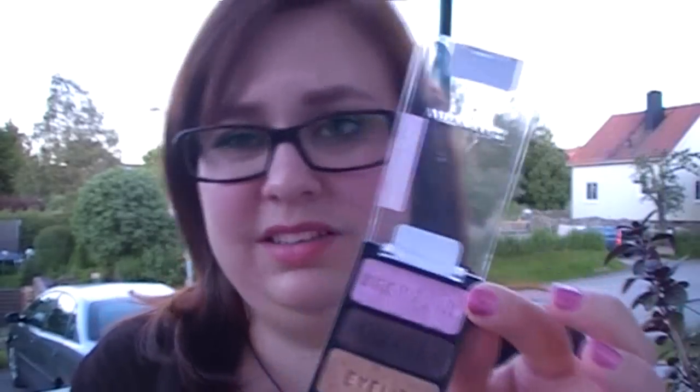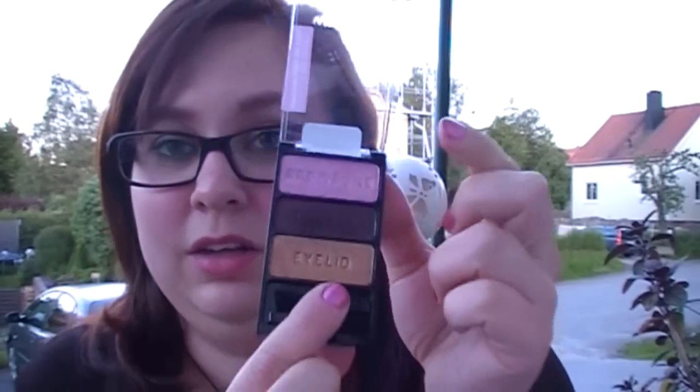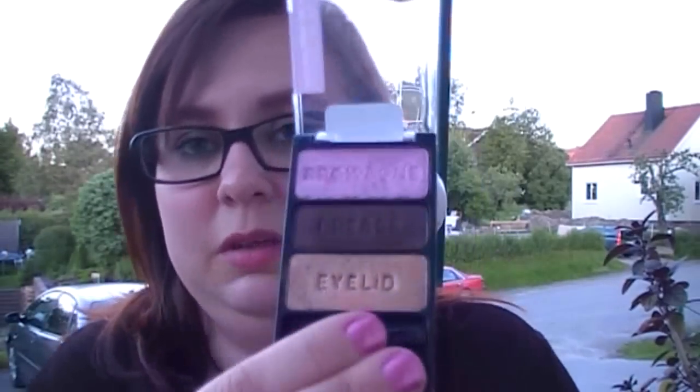And then I have two trios. The first one is I'm Getting Sunburned. I actually have an eye of the day on my blog using this. It's a quite dark pink — it says brow bone but I would never put it on the brow bone because it's too dark; I use it all over the lid. The gold one is also very good. The brown one in the crease can be a little bit difficult to blend, so you have to be very careful. But otherwise it's a very good summery quad and I got this from Tradera, a Swedish kind of eBay.